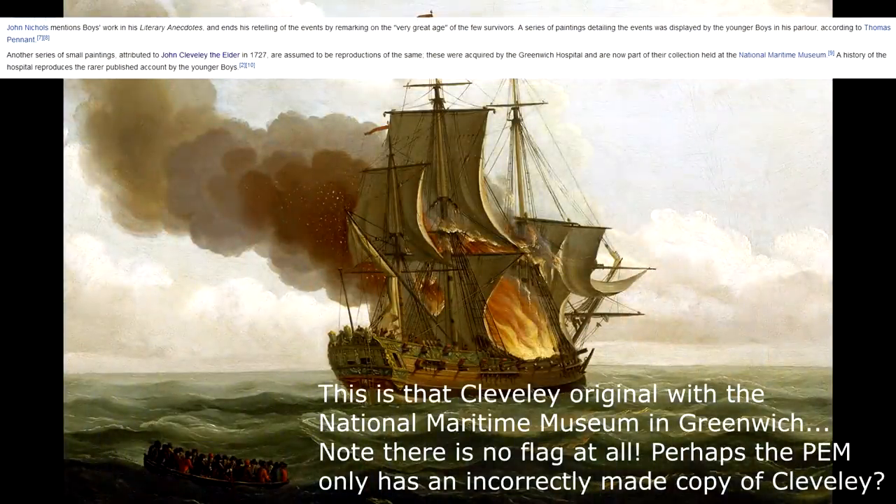Now, in further credence to the idea that these pieces were later altered after the original painting, the Wikipedia page for the actual ship does mention that, quote, 'another series of small paintings attributed to John Cleveley the Elder in 1727 are assumed to be reproductions of the same.' These were acquired by the Greenwich Hospital and are now part of their collection held at the National Maritime Museum. So I think it's more likely that the paintings were altered in that reproducing process, although the year listed there — 1727 — doesn't match with the information that the museum provided.